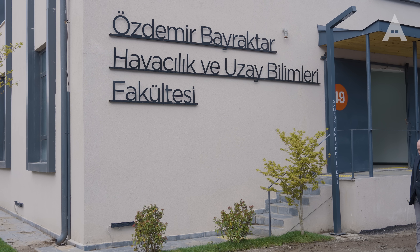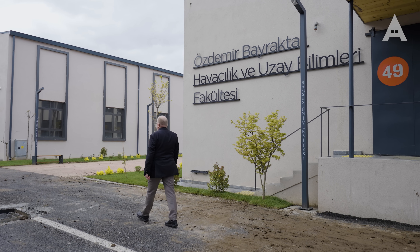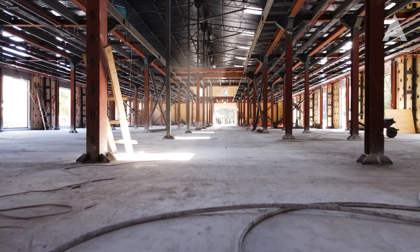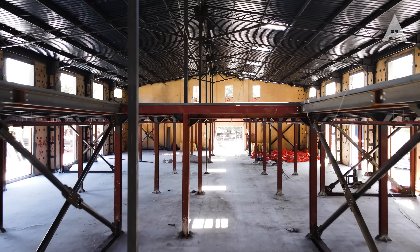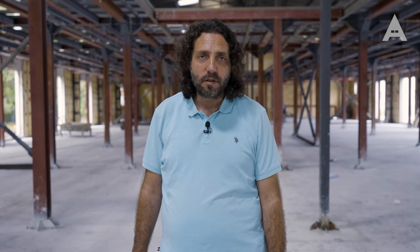Hedefimiz şuydu: burası bir endüstriyel miras, bir fabrikadan kalan alan. Üniversitelerin bir hikayesi olması lazım; siz yepyeni binalarda üniversite kurabilirsiniz ama arkasında bir hikaye yoksa o üniversite çok yalan kalmış olacak. Batıya baktığınızda pek çok üniversitenin böyle bir hikayesi var. 60 küsur hangarlık bu yerde iki tane hangları, bin metrekare iki hangarı mimarlık fakültesine çeviriyoruz.